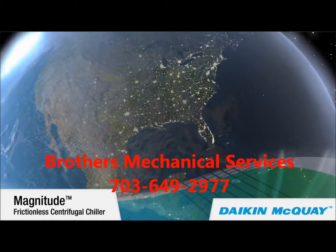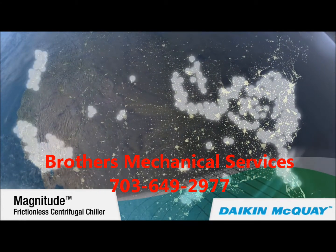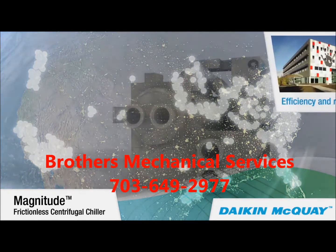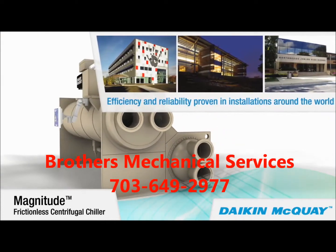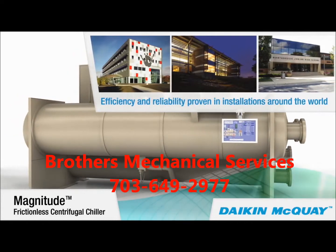Since their introduction in 2004, these magnetic bearing compressor chillers in sizes from 145 to 400 tons have proven their efficiency and reliability in nearly 1,000 installations around the world.